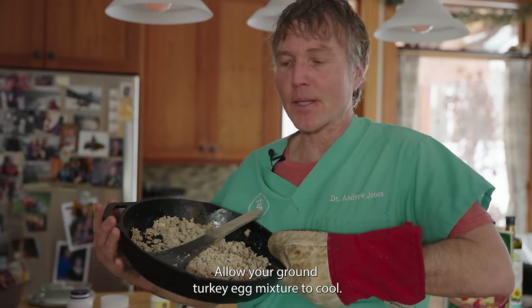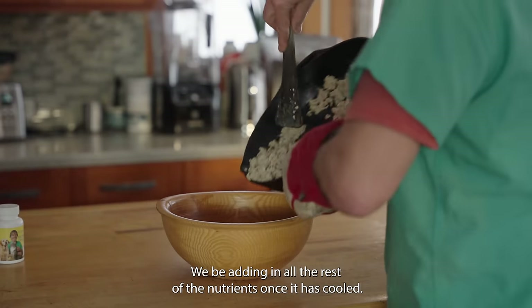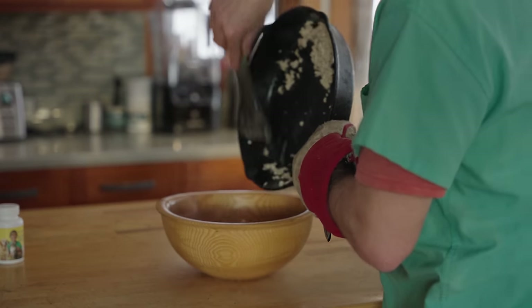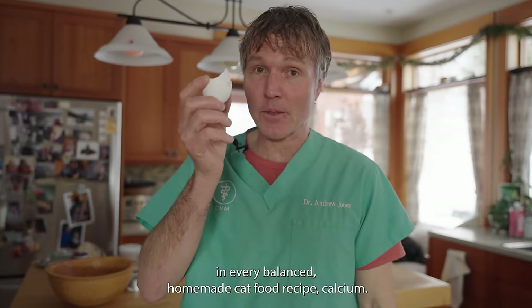Allow your ground turkey egg mixture to cool, then we're going to be adding in all the rest of the nutrients. Ground turkey egg mixture going into our fancy pants bowl. Next, a nutrient that needs to be in every balanced homemade cat food recipe: it's calcium.